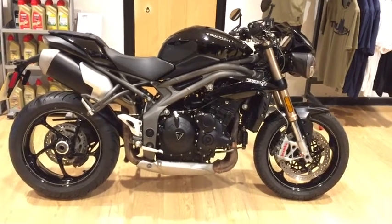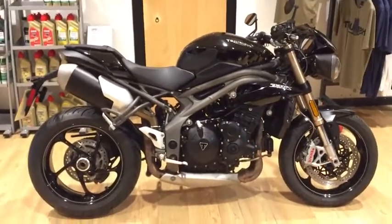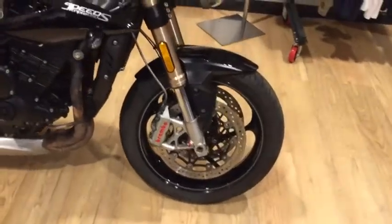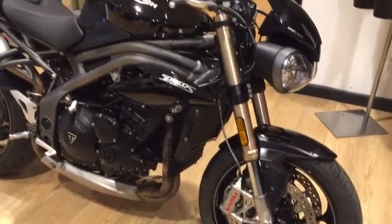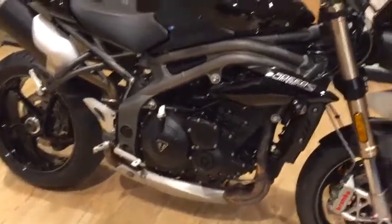Here at Norfolk Triumph, we're very pleased to offer and present this Triumph Speed Triple S 1050 — an iconic machine from Triumph, first producing the 1050 Speed Triples back in the mid-2000s. You've got ABS and traction control as standard.